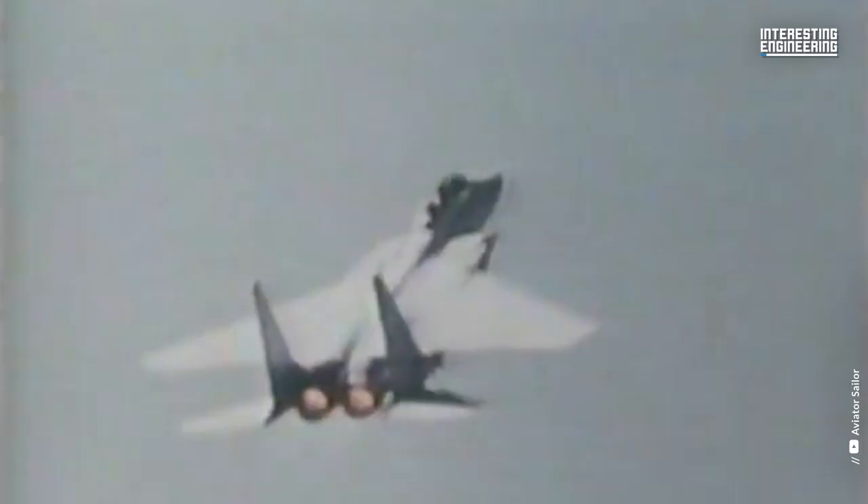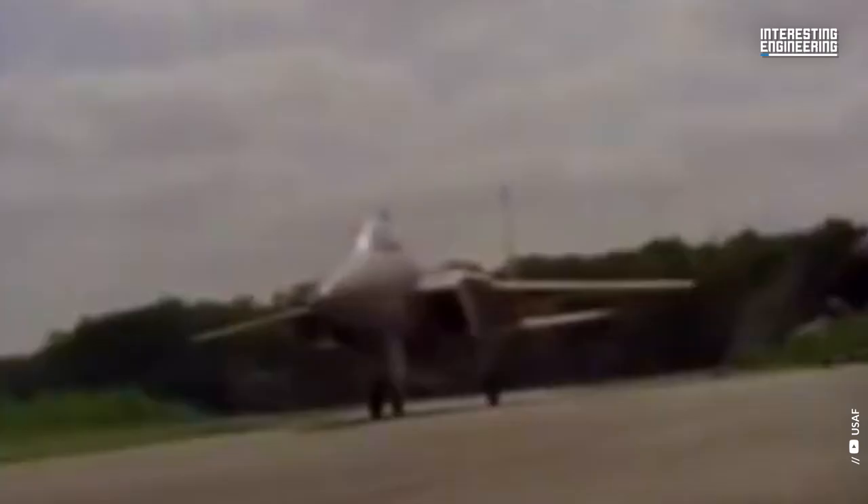The first F-15A flight was made in July 1972, and in January 1976 the first Eagle destined for a combat squadron was delivered. This aircraft was built with the fundamental principles of light weight and tons of power in mind, allowing it to outperform anything the enemy could throw at it.